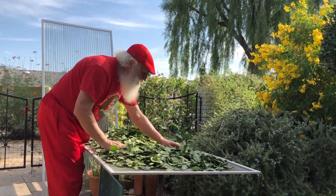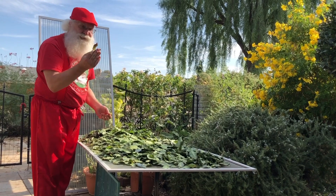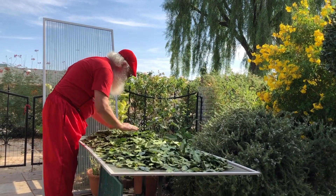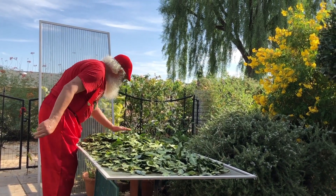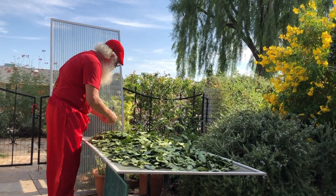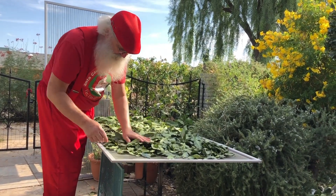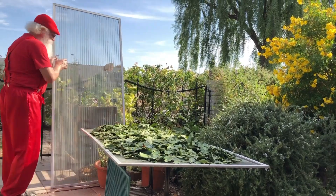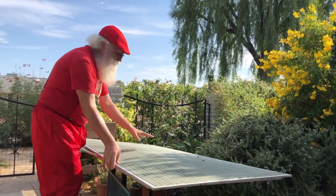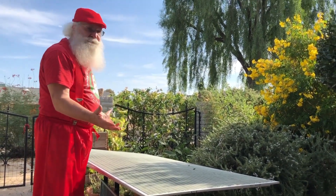Then we spread them out on a screen and we pick through to find the ones that aren't so nice. Then we cover them to make sure that they dry out nice and flat, and leave them outside for a week or two.